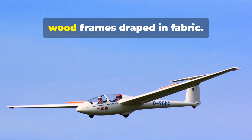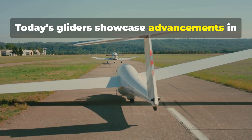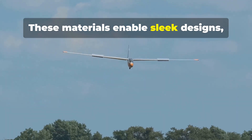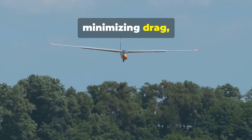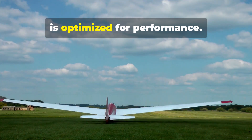Early gliders were simple wood frames draped in fabric. Today's gliders showcase advancements in material science — lightweight, strong composites like carbon fiber and fiberglass. These materials enable sleek designs, minimizing drag and maximizing performance. Every part, from tailplane to canopy, is optimized for performance.